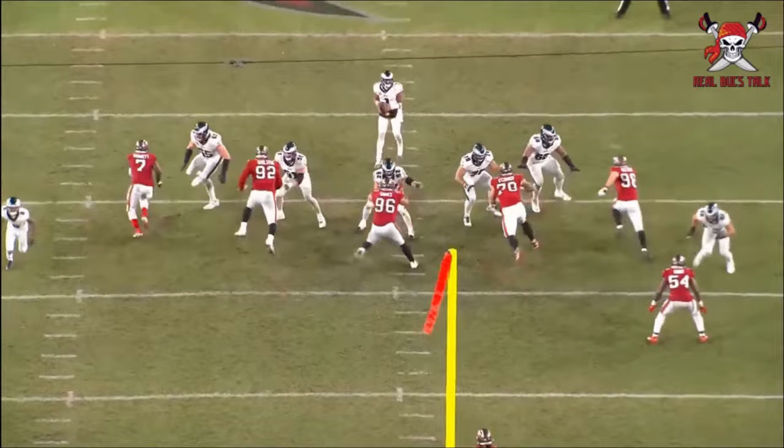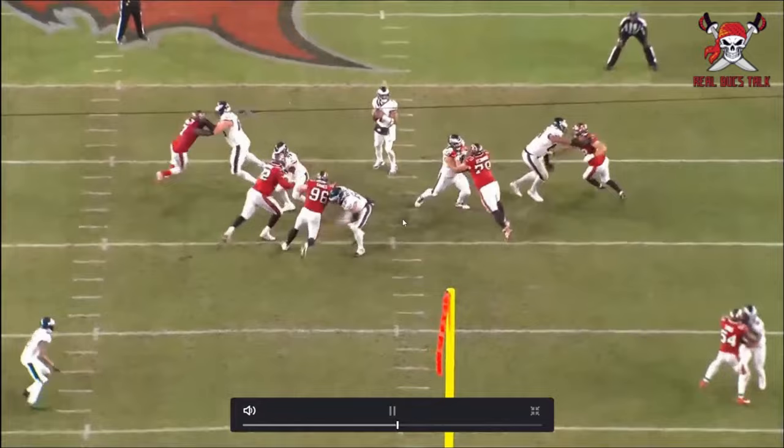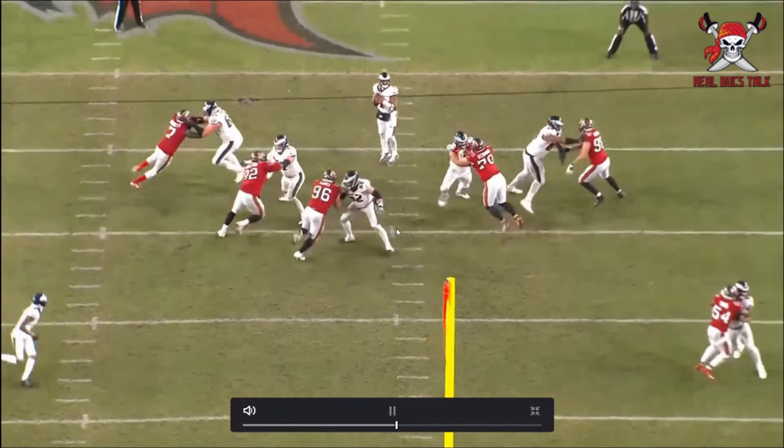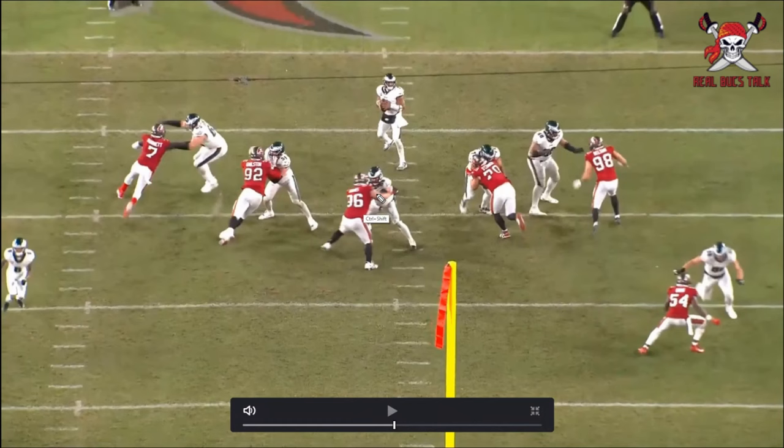Greg Gaines — a lot of good stuff from him. Again, over the nose, over the center, just getting after Kelsey — a little dip rip here. Noticing hand usage, look at him trying to keep his arm off his chest plate. Kelsey's really damn good, so he ends up getting it, but Greg doesn't stop. He continuously fights, realizes Kelsey was so committed to gaining his chest that he's giving up that outside positioning. So he goes and attacks it. It's that dip rip going.